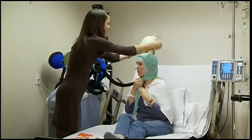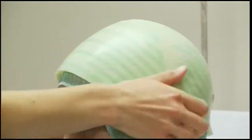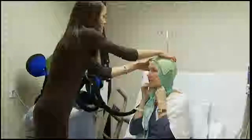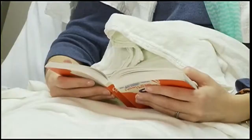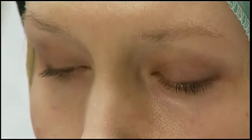It's called the DigniCap. It's one of several devices used to cool the scalp. Over a period of time, the cap goes down to 5 degrees centigrade — that's 41 degrees Fahrenheit, about the temperature in a refrigerator.